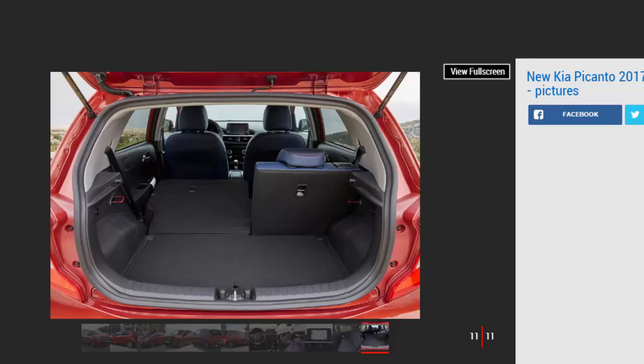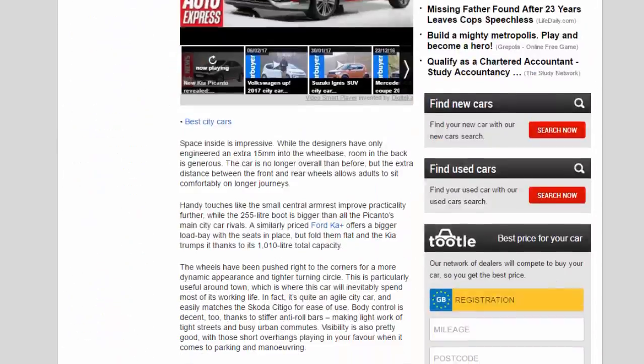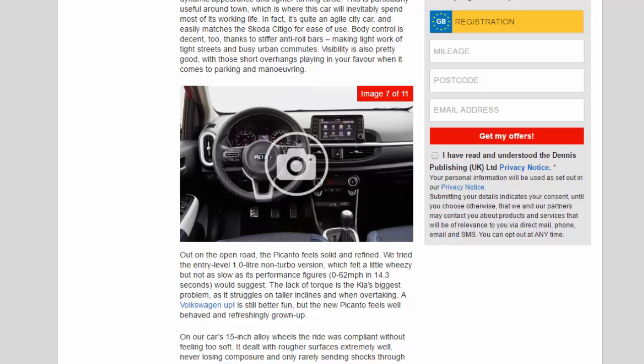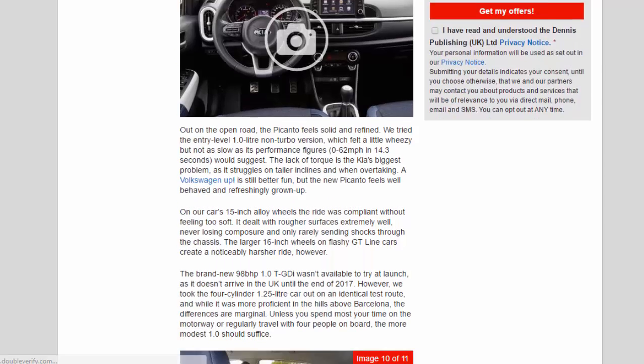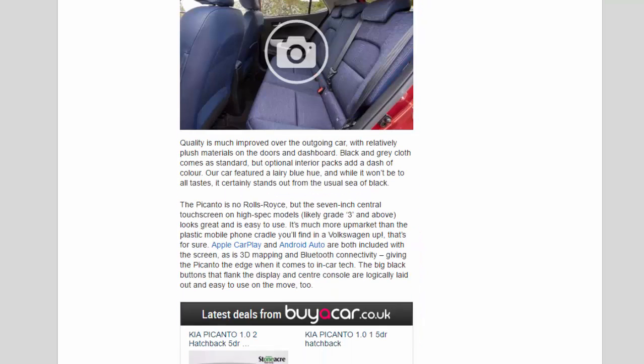Out on the open road, the Picanto feels solid and refined. We tried the entry-level 1.0-liter non-turbo version, which felt a little wheezy but not as slow as its performance figures — 0 to 62 mph in 14.3 seconds — would suggest. The lack of torque is the Kia's biggest problem, as it struggles on taller inclines and when overtaking. A Volkswagen Up is still better fun, but the new Picanto feels well-behaved and refreshingly grown-up. On our car's 15-inch alloy wheels, the ride was compliant without feeling too soft — it dealt with rougher surfaces extremely well, never losing composure and only rarely sending shocks through the chassis.